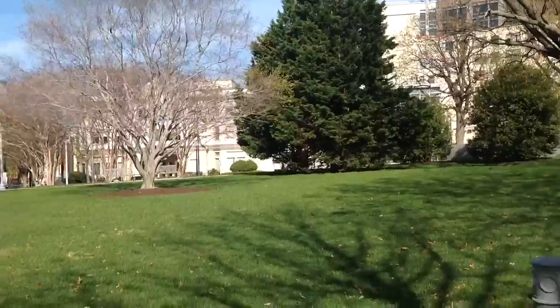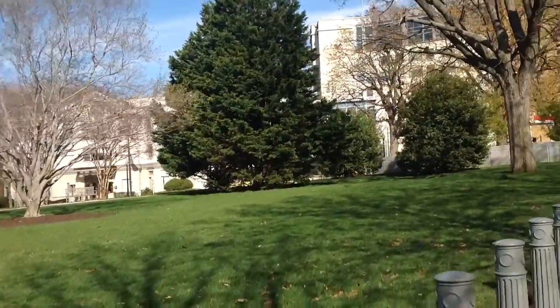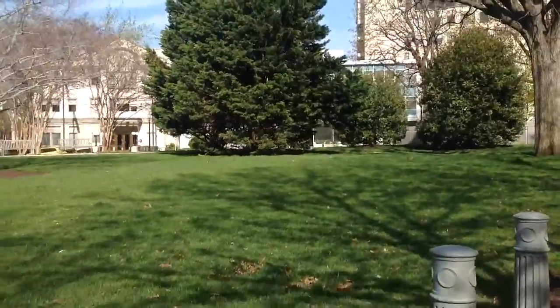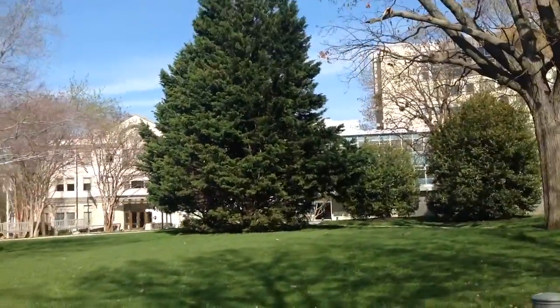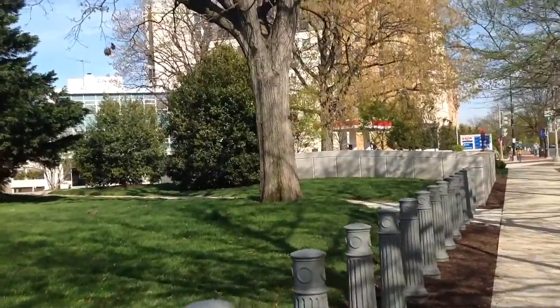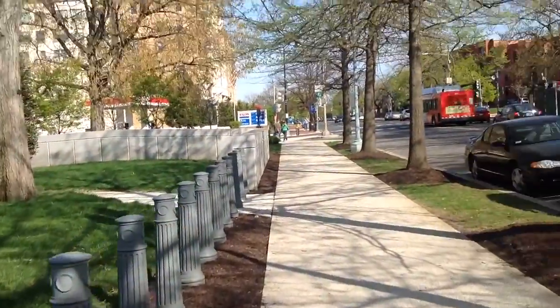I'm just walking to my office so I thought I would make one because the light is so good, even though this is kind of well-worn territory. I'm not sure this video is even going to get posted to a blog, because frankly it's just not that interesting.